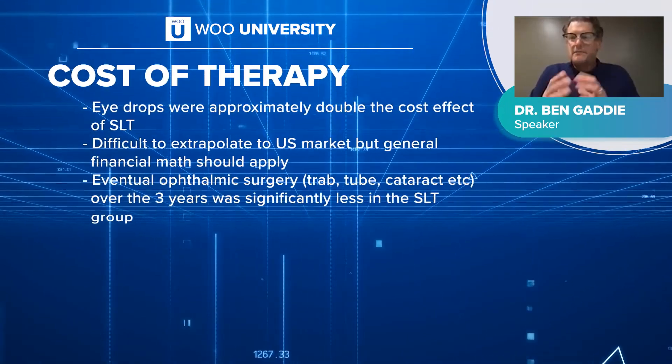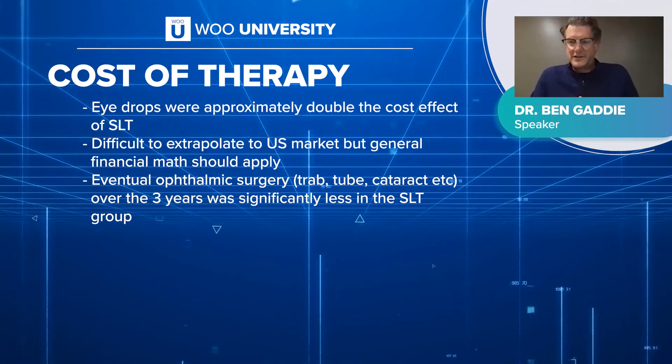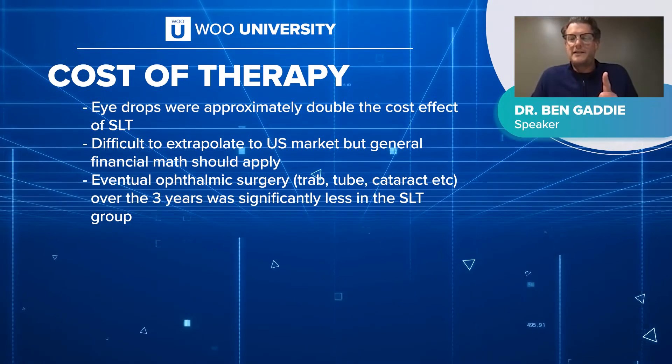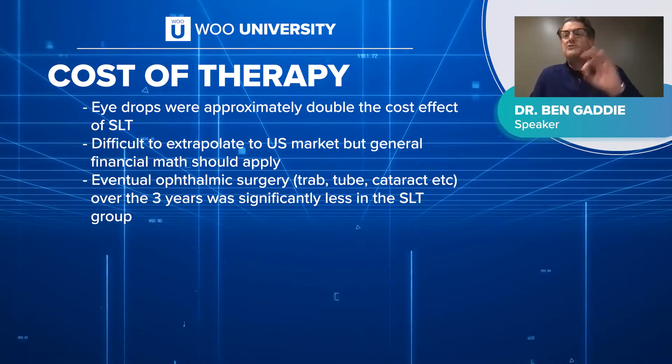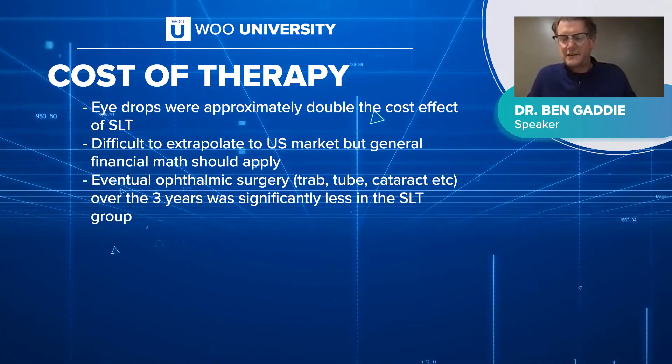Regarding cost of therapy, the money saved in the healthcare system for every one SLT performed — the cost savings over medicine — was enough to fund two additional SLTs on other patients.